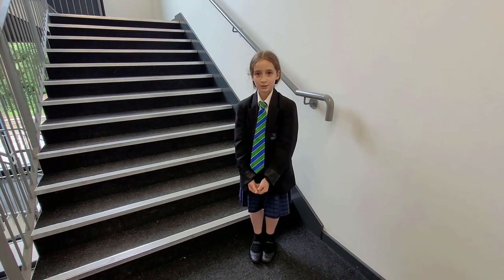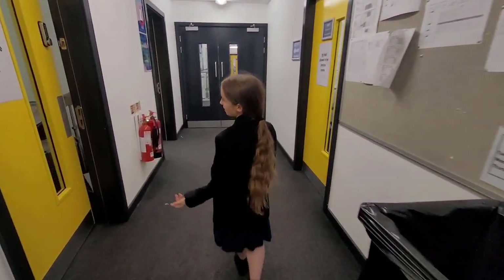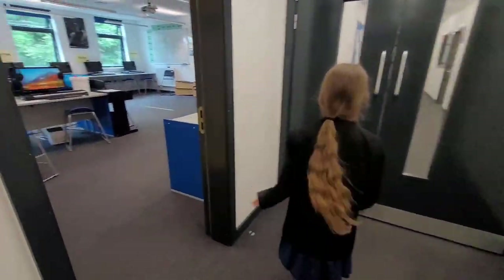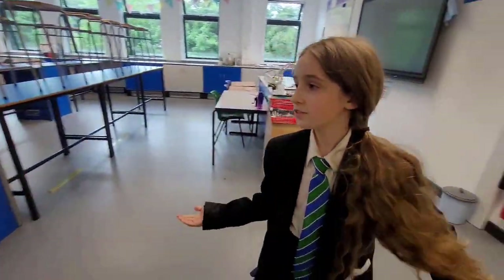Hi, my name is Leela and welcome to our school. I'm going to show you the top floor. Here are our music practice rooms — you can hear some people playing now. Here is our music lesson room. This is our computer room and this is the staff lab. This is where the science labs are — here is one of our science labs.